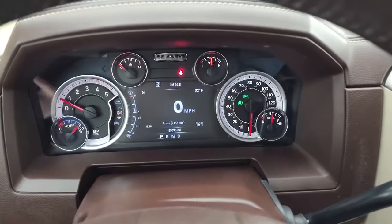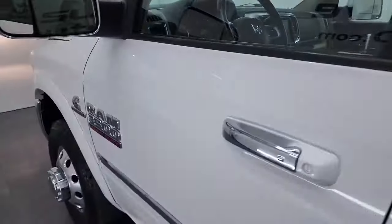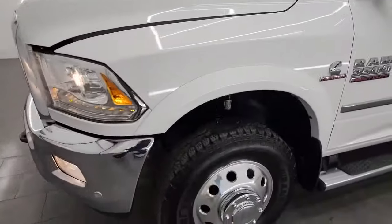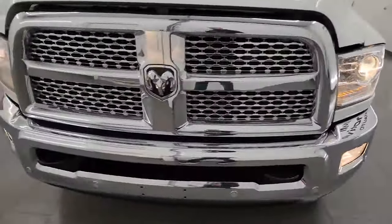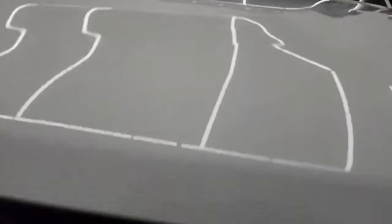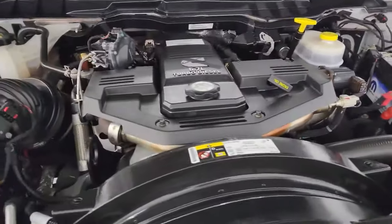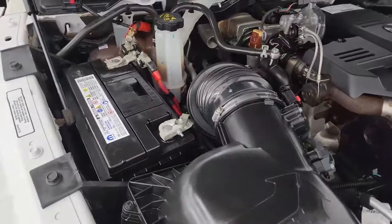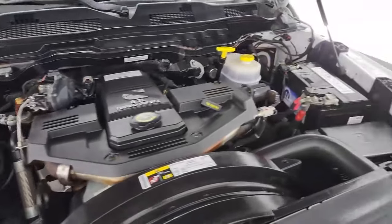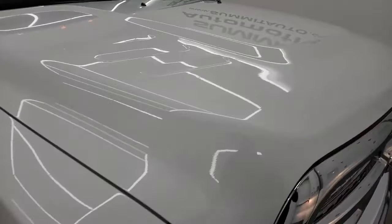Starts right up — no check engine lights or anything like that. Under the hood, we have the 6.7 liter high-output Cummins diesel — 385 horsepower, 850 foot-pounds of torque. Engine bay is very clean and smooth. Once again, this truck has been fully safety inspected by our service shop, has a fresh oil and filter change, all the fluids have been checked and topped off. There is the emission sticker. This truck is 100% ready to go.